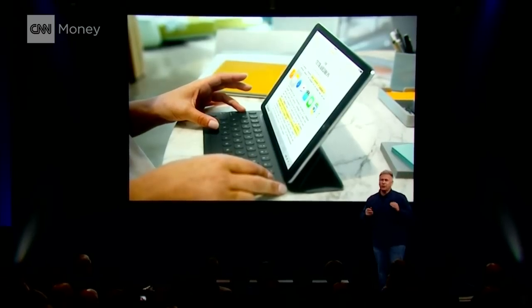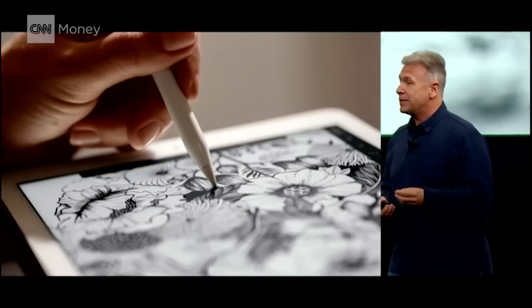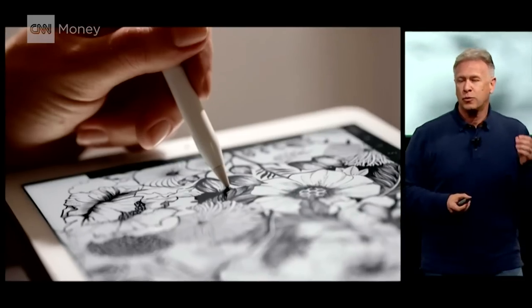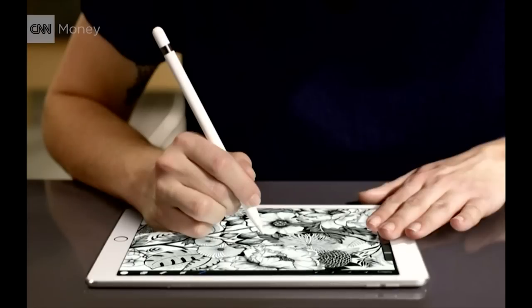And it supports the greatest accessory Apple has ever made — the Pencil. It is an amazingly precise drawing tool. It senses pressure as well as the tilt angle for amazing drawing. And you can draw just like you do on paper by putting your hands on the iPad. This is built-in palm rejection software.